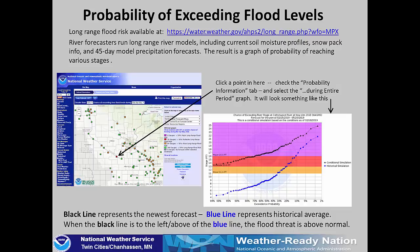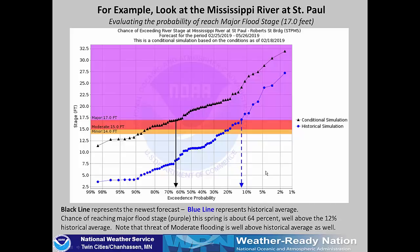The black line represents the current forecast and the blue line represents the historical average. If your black line is above or to the left of the blue line, your flood threat is above normal for that location. As an example, looking at the Mississippi River at St. Paul and the probability of reaching major flood stage at 17.0 feet: our current forecast black line crosses the purple major flood stage line at right about 64 percent. In a normal year that number might be closer to about 12 percent, so 64 percent versus a normal of 12 percent shows a much higher chance of reaching that flood stage in 2019 based on current conditions, soil moisture, and the weather forecast over the next month.